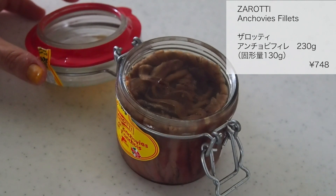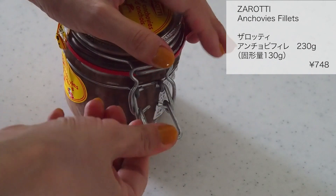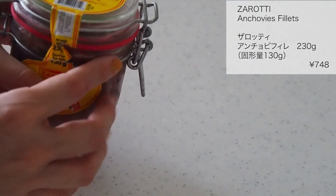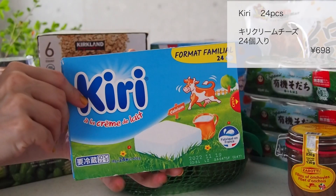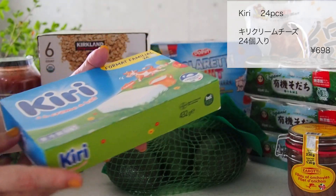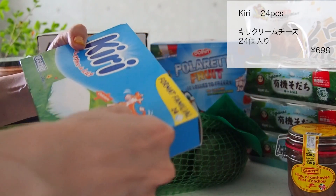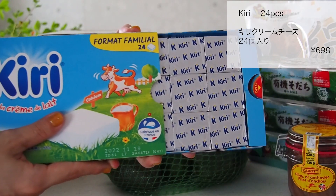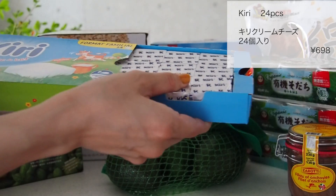こちらは密閉性が高くて保存に適しているのでいつも購入しています。前より値上がりしたとは思うんですけど、この容量ですし高くないかなと思うのでまた購入すると思います。キリー24個入り698円でした。24個も入ってこのお値段はスーパーで買うよりもだいぶ安いですよね。キリーは子供が大好きで、晩御飯前に準備している間待ってて欲しいなという時に食べてもらったりしています。